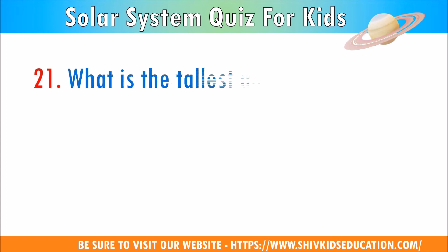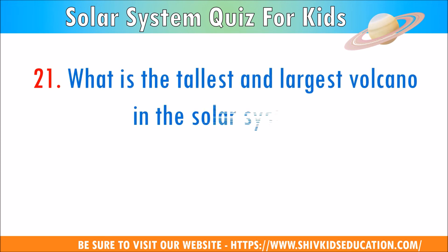Question 21: What is the tallest and largest volcano in the solar system?